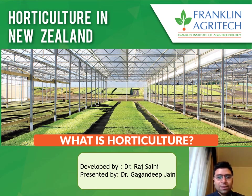Hello everyone, this is a webinar from Franklin AgriTech and I am Kagandeep Chan. I am going to talk about horticulture in New Zealand, what is its status and why it is important for New Zealand. And then I will go on to Franklin AgriTech and how it can help you to get into the horticulture industry.